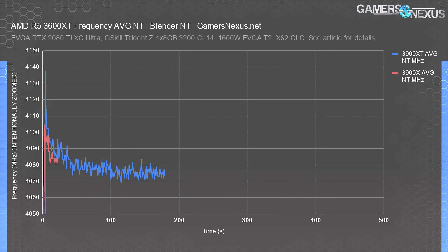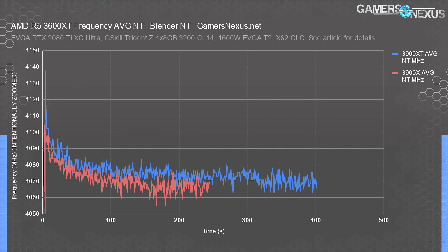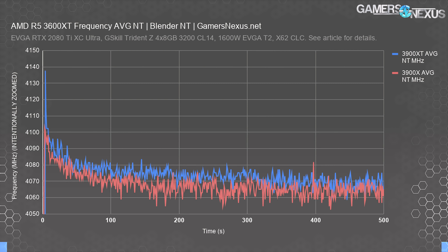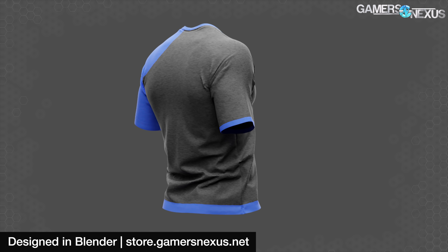This CPU, like the other two XT CPUs, hit about 1900 MHz for the Infinity Fabric clock. We've consistently seen higher IF clocks on the XT series than on older X and non-X series from our early review samples, so that may be the biggest change here — silicon quality overall. That said, silicon quality for non-XT parts has probably gone up too from maturity, so 3900X parts you buy now might be similar in overclocking capabilities. We're keeping this review short because the bulk of what needed to be said was covered in the 3600 XT review.